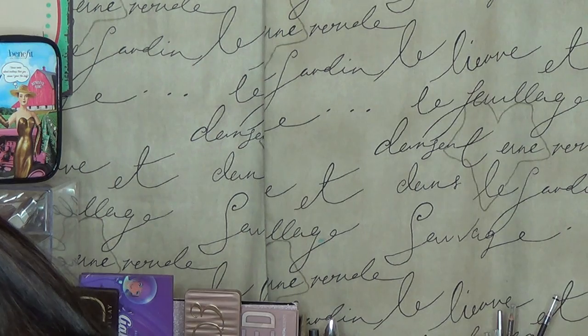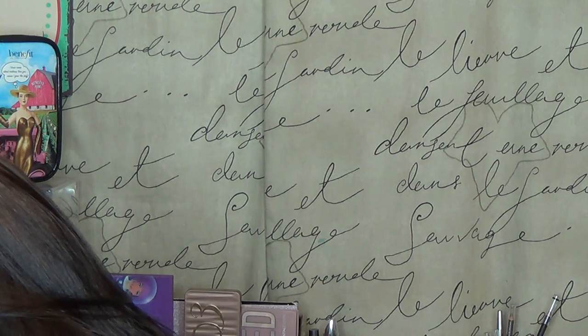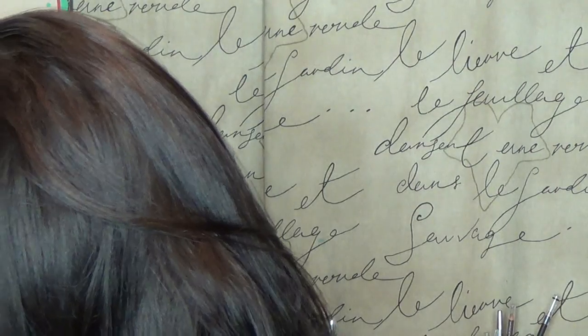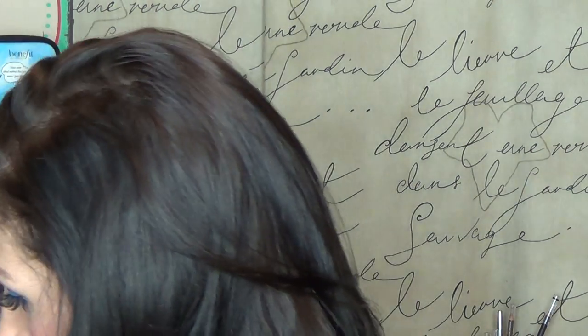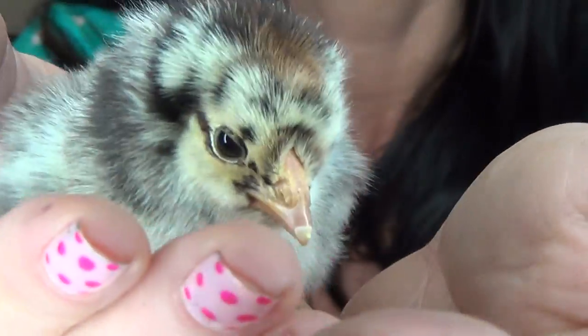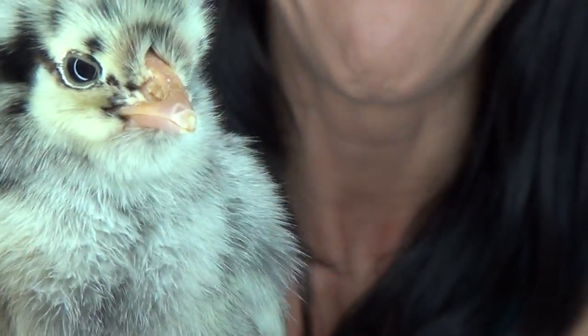Oh my gosh, we have so many chicks in here. I'm kind of uncertain as to what our rare chick is right now, because they all kind of look the same to me. I'm going to take this little guy out because it was smooshed in the corner. It seems awfully sweet. I love it.